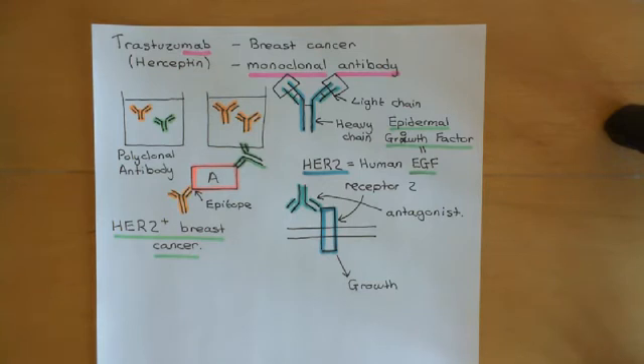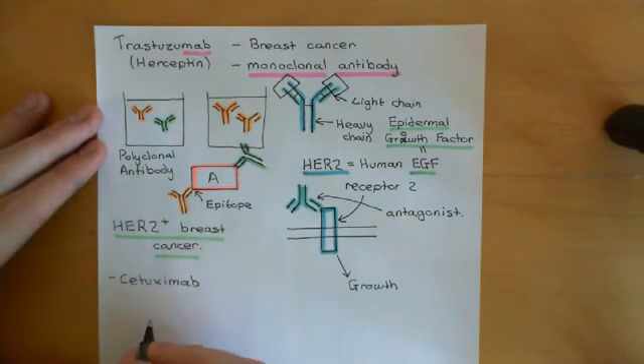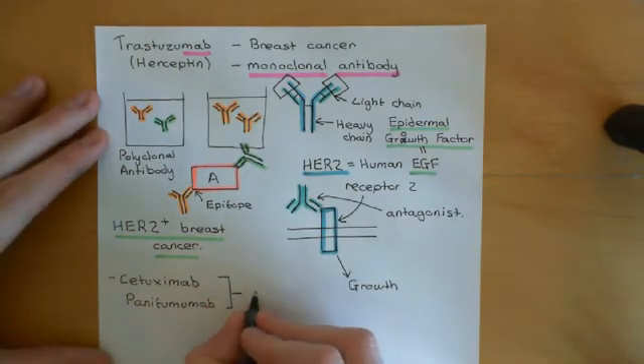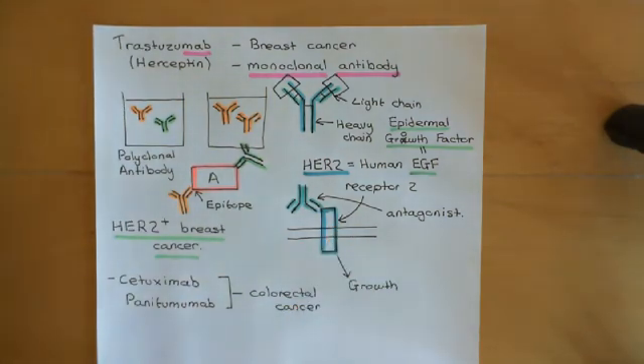Another example is monoclonal antibodies. There are two monoclonal antibodies which target the same target: cetuximab and panitumumab. Both of these monoclonal antibodies are used to treat colorectal cancer, and their target is very similar to trastuzumab. Instead of HER2, their target is HER1.